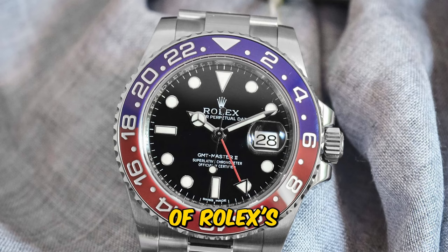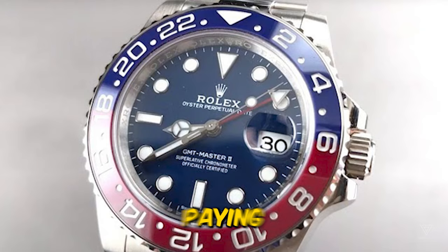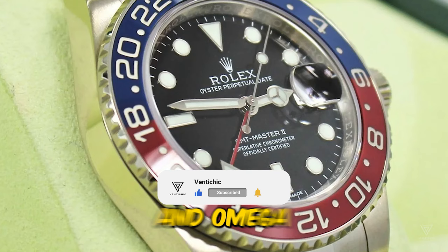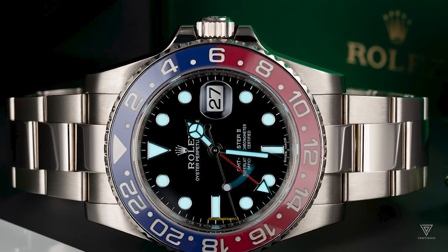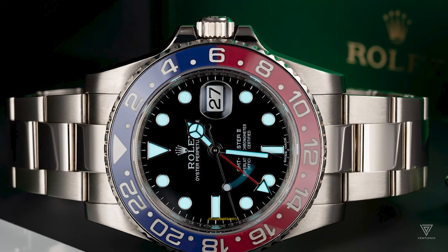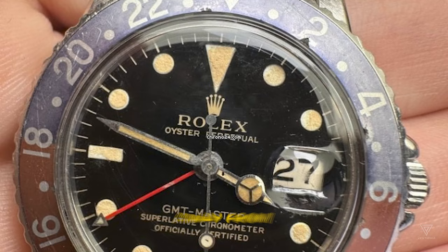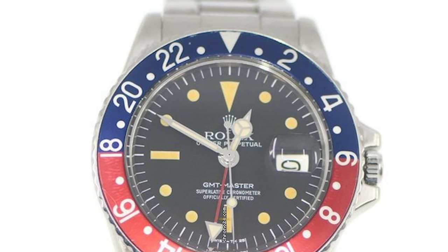In 1905, the year of Rolex's inception, starting a watch company was a relatively late move. Blancpain, the oldest existing watch brand, had a head start of almost two centuries, and Omega, one of Rolex's major competitors, had been in the game for over half a century. When lacking the advantage of a long heritage, how does one establish a name? The answer lies in innovation — in doing the unexpected and breaking away from conventional norms.